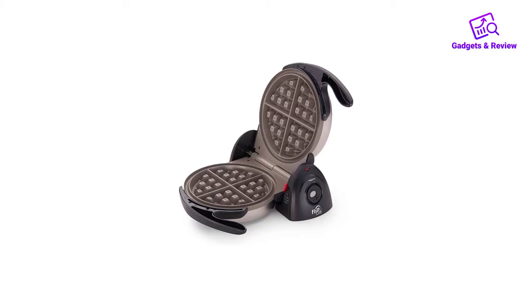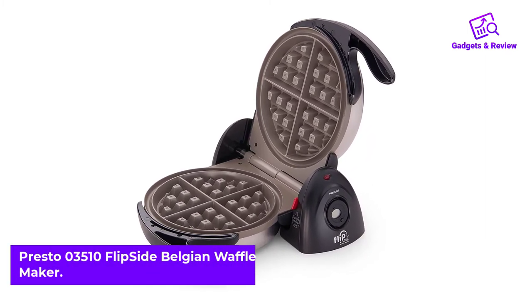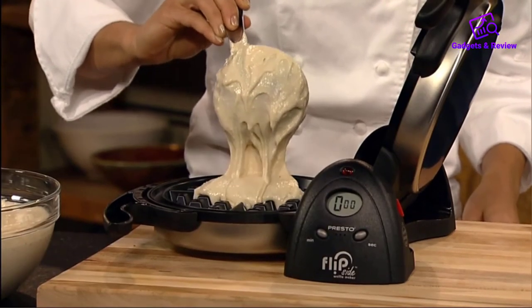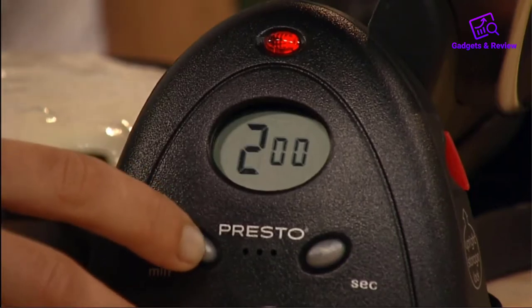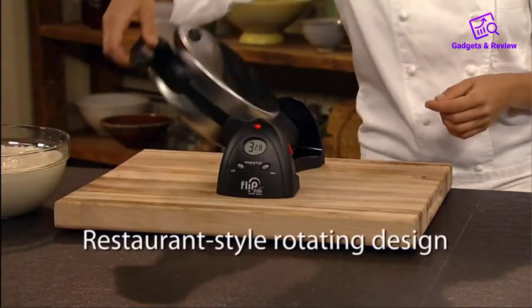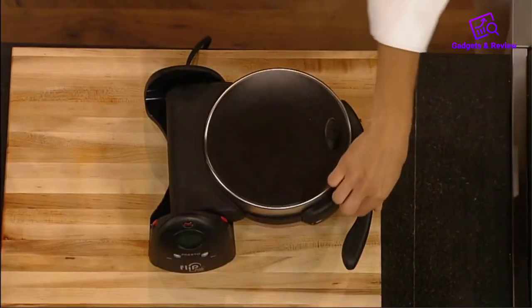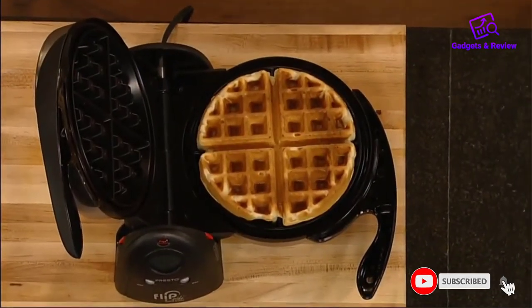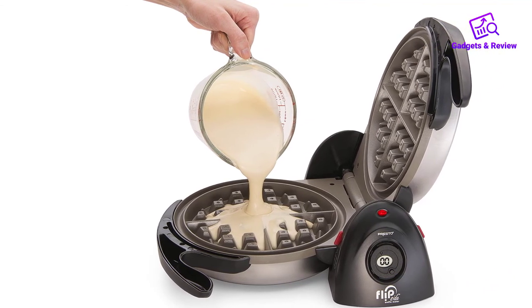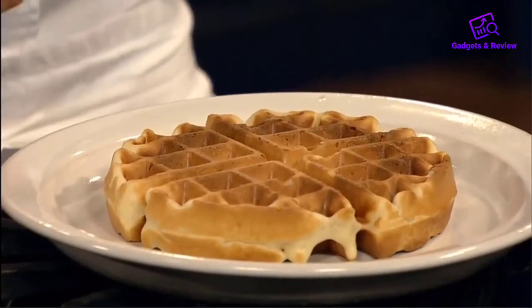Number 5: Presto 03510 Flipside Belgian Waffle Maker. Unlike most flip-style makers, the Presto Flipside Belgian Waffle Maker doesn't take up a lot of space when it's not baking waffles. It is slim and sits low on the counter, and it can easily be locked into place so it can stand up for storage. However, you do need to make sure you have room on the countertop to flip it completely over on its side after you fill it with batter. Rather than specific browning settings, the Presto has a timer that you set by pushing a tiny button. It is designed to beep with only two minutes remaining, but often at that point it didn't beep and stopped counting down.